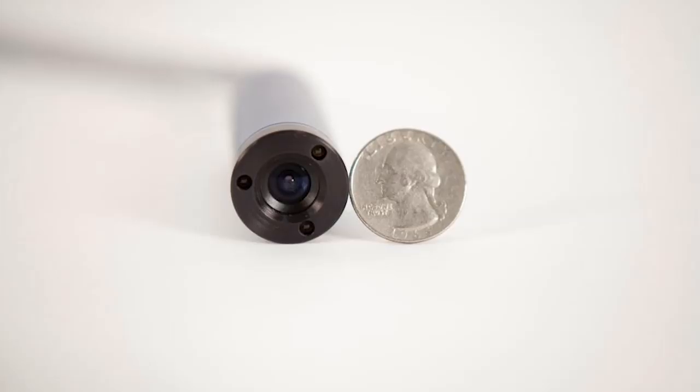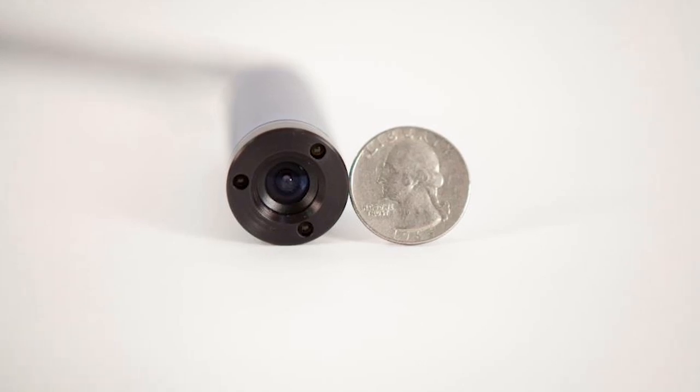My name is Tom O'Connor. I'm the inventor and patent holder of a thing called the Inspector Camera. It's an infrared video inspection camera that snakes up on the inside of furnaces to test what they call the heat exchanger or the combustion chamber.